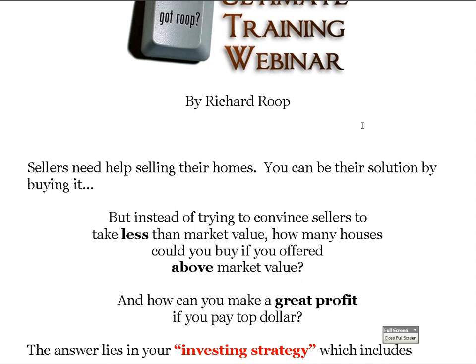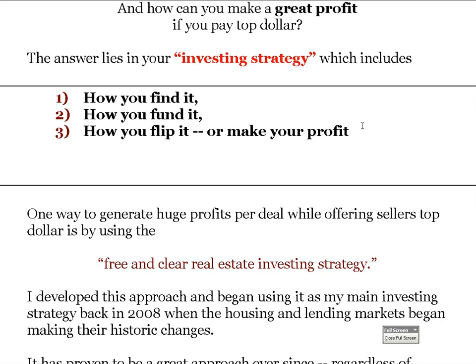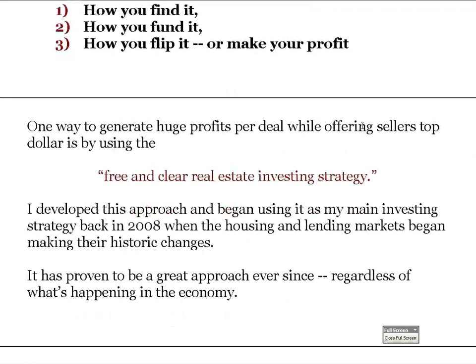The answer lies in your investing strategy — how you find the deal, how you fund it, and then how you flip it or make your profit. This is a buy-and-hold strategy, and it's one of the ways to generate huge profits per deal while offering sellers top dollar.